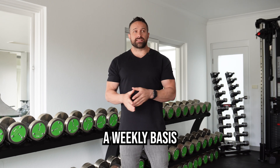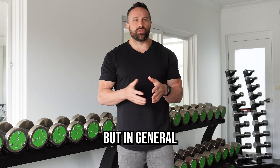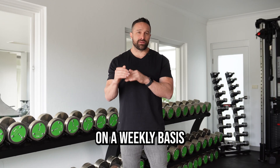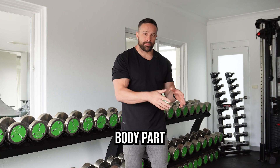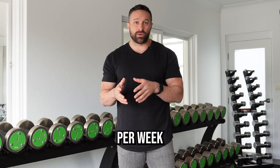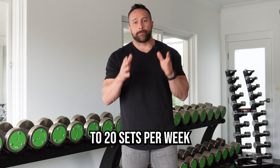How many sets on a weekly basis? This is where it gets really difficult to know. We don't know if we've found the anabolic cap on a weekly basis for sets per body part, but we do know that 30 to 40 sets per week appears to be better than something like 10 to 20 sets per week per body part.